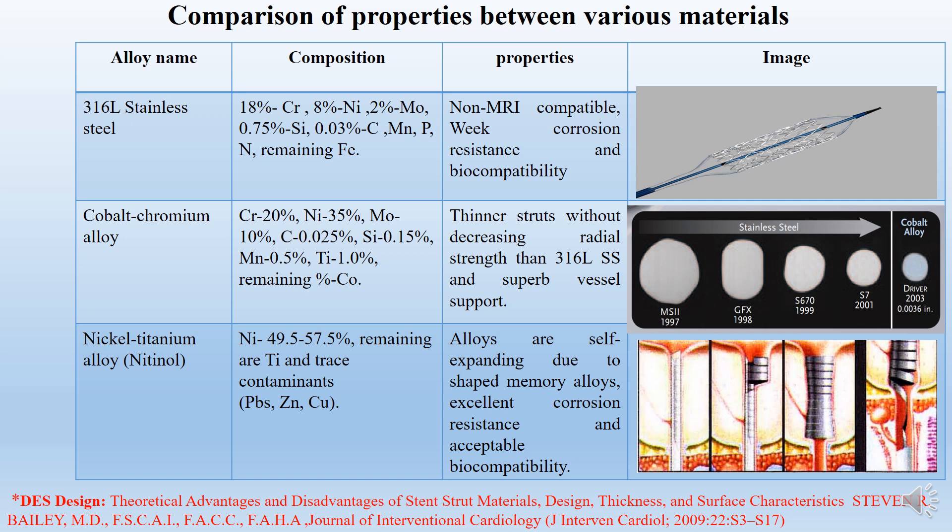Coming to the elements — metallic materials. In the past 1980s, the first metallic stent was developed using stainless steel. This steel has a high amount of iron content, due to which we get weak corrosion resistance and non-MRI compatibility. These stainless steel stents are thicker with low mechanical properties, so they developed new stents.